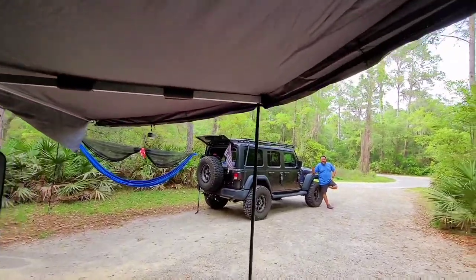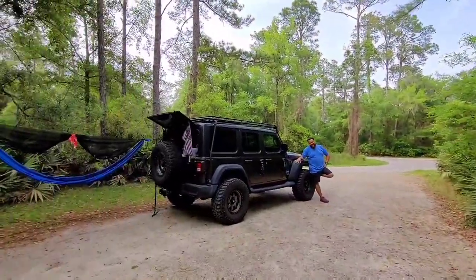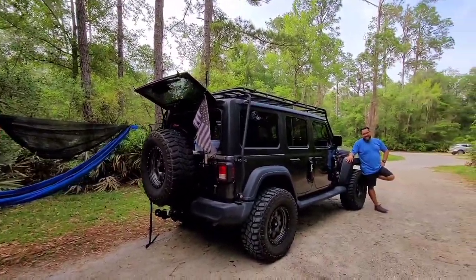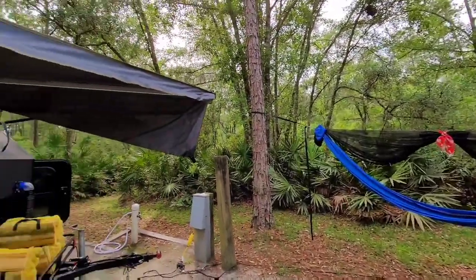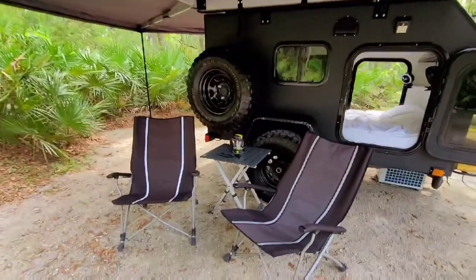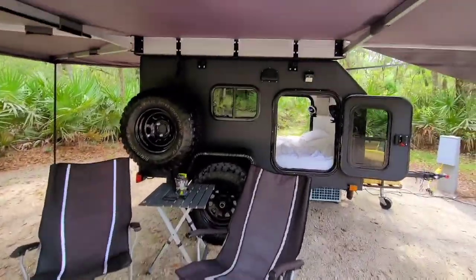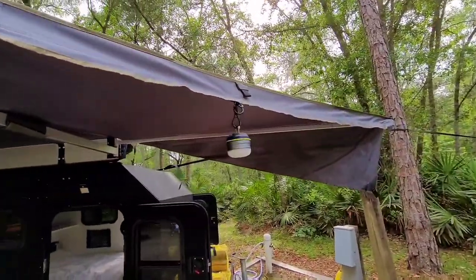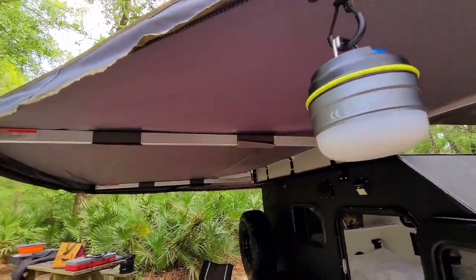Right over there we have our hammock set up outside the Jeep. And there's the cutest little light I found.